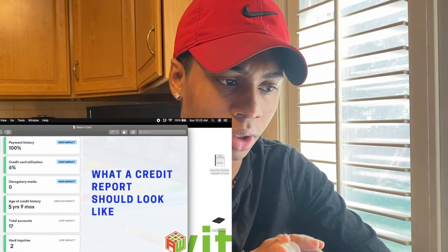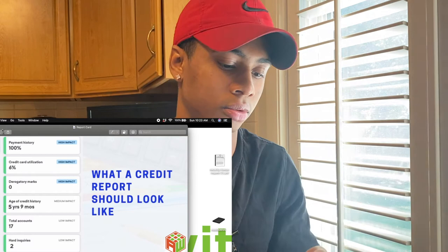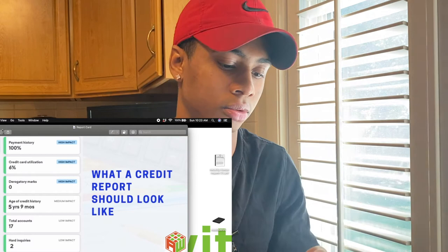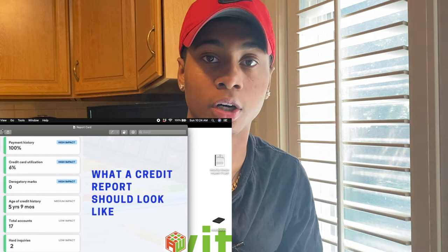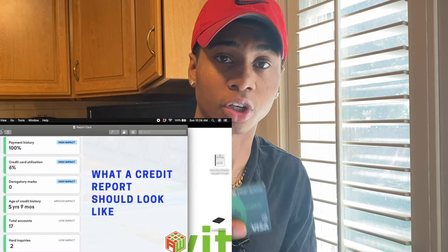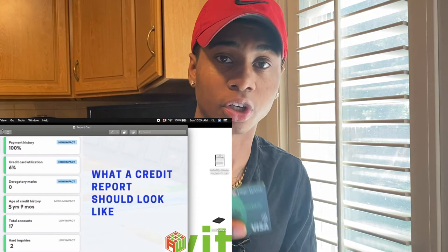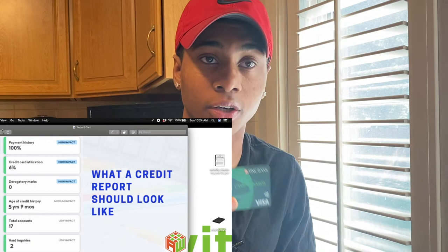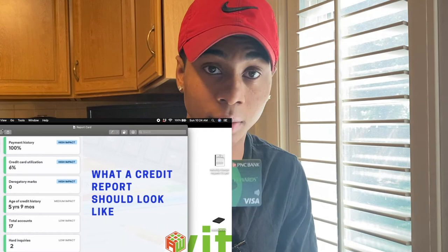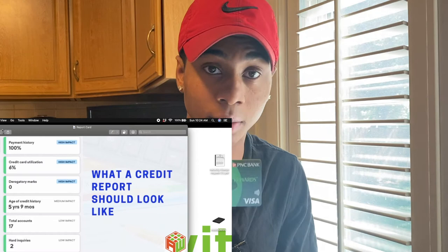Another way — a short way — is to become an authorized user on credit cards. That means if I have a credit card that's been seasoned, meaning I've had it for five years, if I add you as an authorized user, that day it will report to your credit report that you have a credit card on file for whatever limit. Say this credit card is $25,000 — it's going to report to your credit report that you have a $25,000 limit on a credit card.